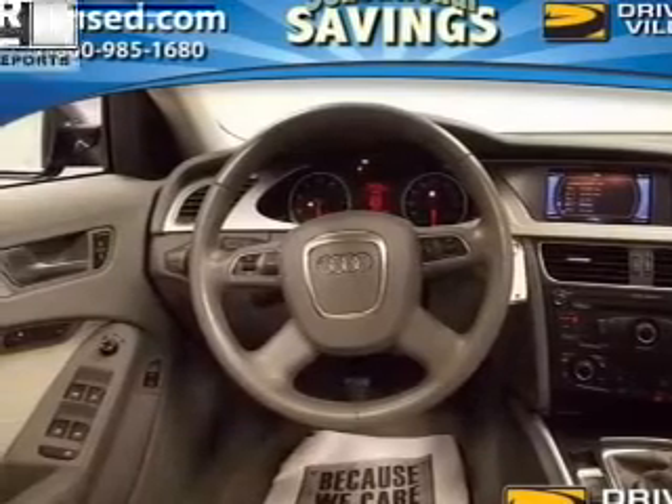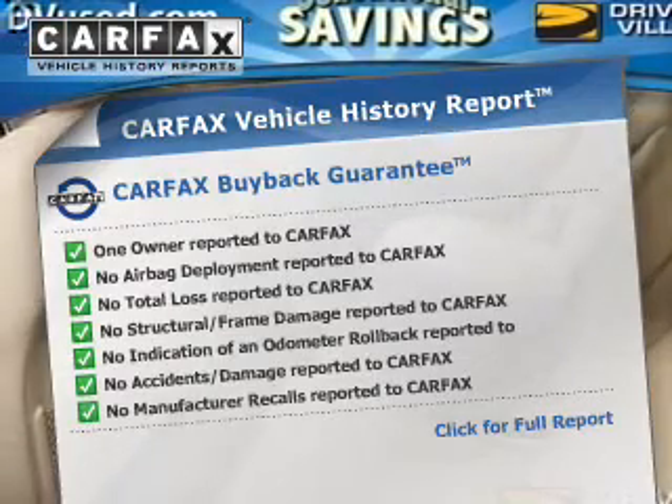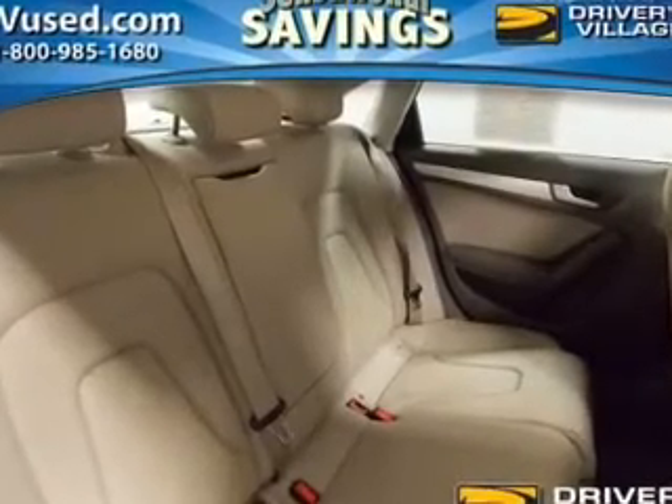Daytime running lights. Rest easy knowing this vehicle comes with a Carfax Vehicle History Report from Carfax, the most trusted provider of vehicle history information. Great quality at a great price — call or click to contact us today.